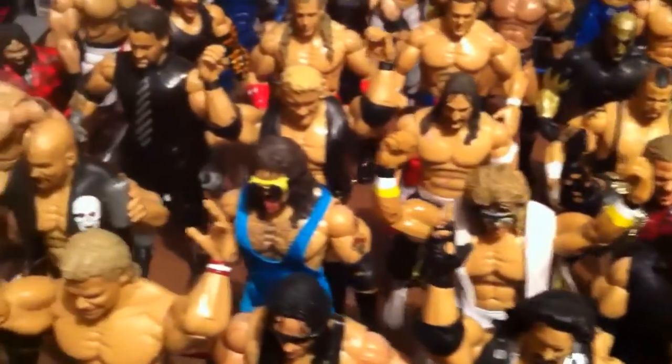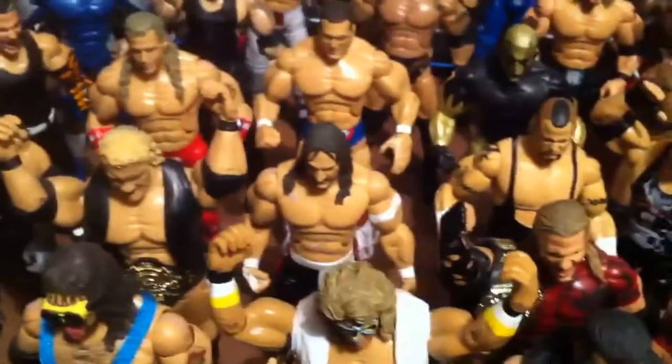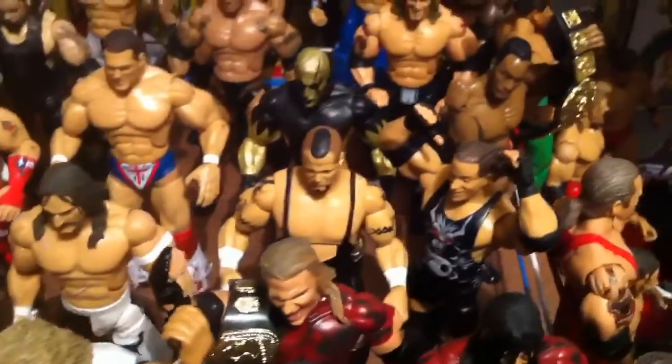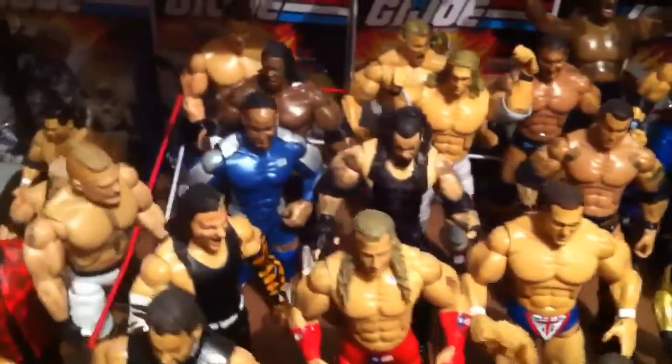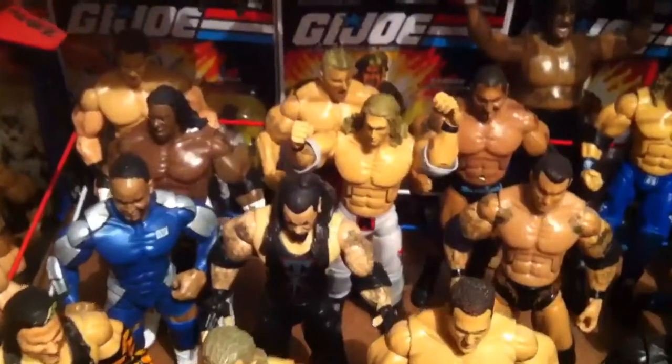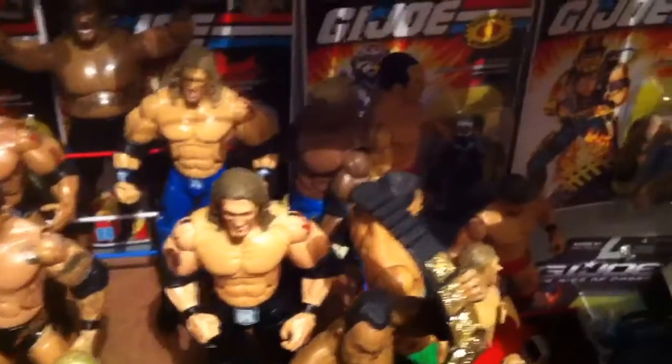Hardy Boys, Adam Bomb, Psycho Sid Custom. Lots of good figures in here — we're going to be packing these all away soon, that's why I'm making this video, to remember what I got. Put them away. Shelton Benjamin.